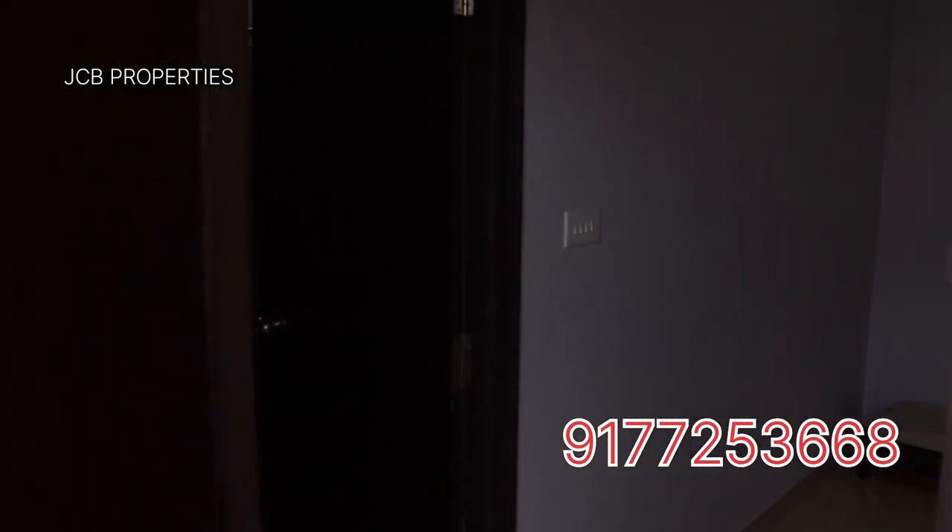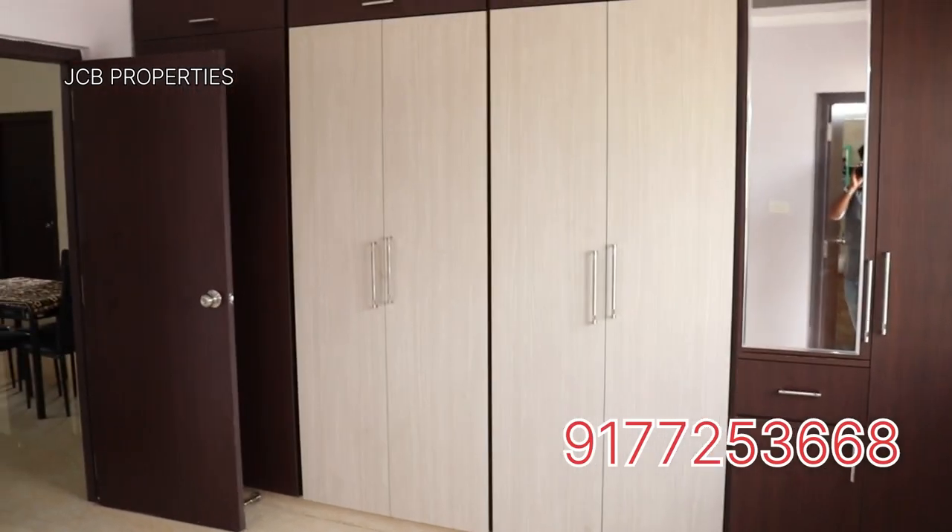Now we have the last bedroom. Let's take a look at that.